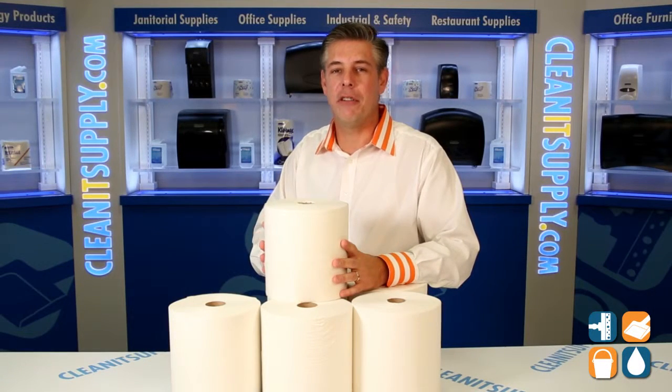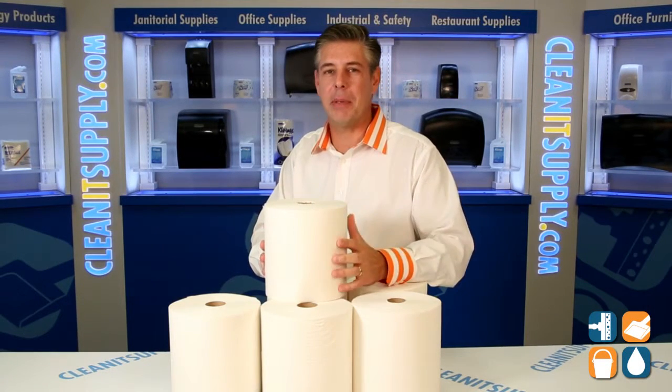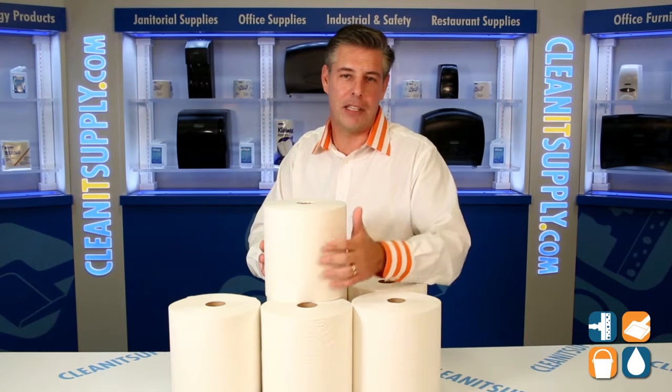This is the Kimberly Clark 5060 Premium Kleenex Paper Towels available at KleenexSupply.com. This is Danny D and you're watching Kleenex TV.